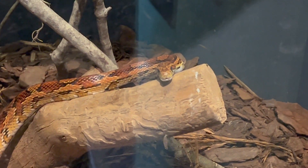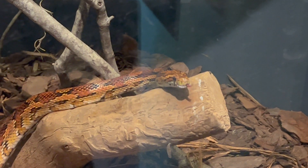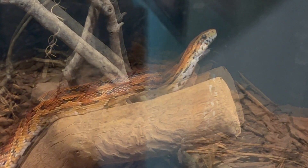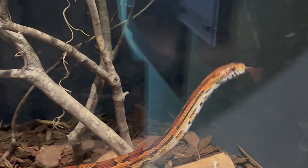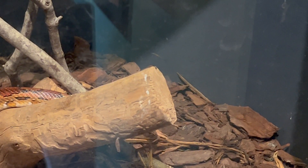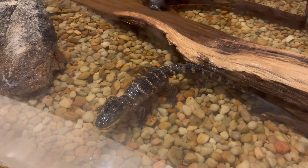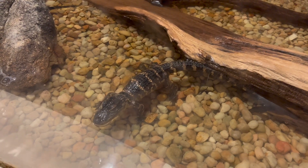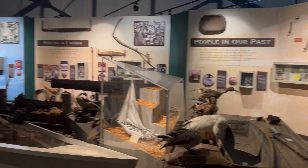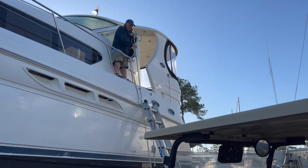They had some actual critters at the Estuarium — there was a little corn snake that was actually moving around, climbing around, which is unusual since these snakes in exhibits are usually just motionless. It was a nice little museum. They had a little alligator in one of the tanks, a tank with some minnows, and a tank with some crabs. They also had a section about how people made a living in the estuary in the past.